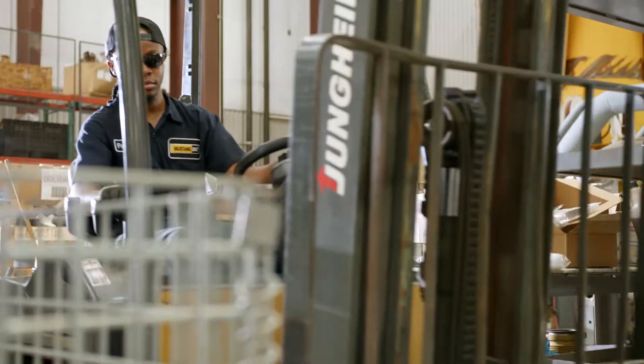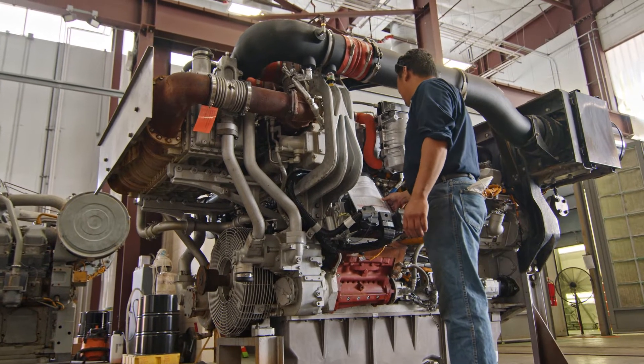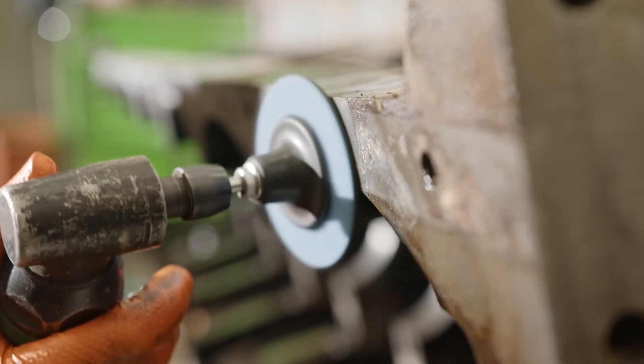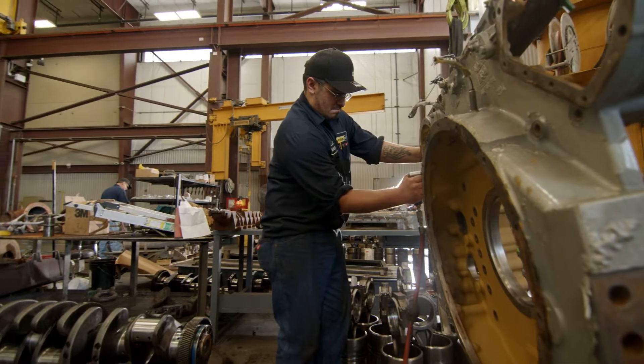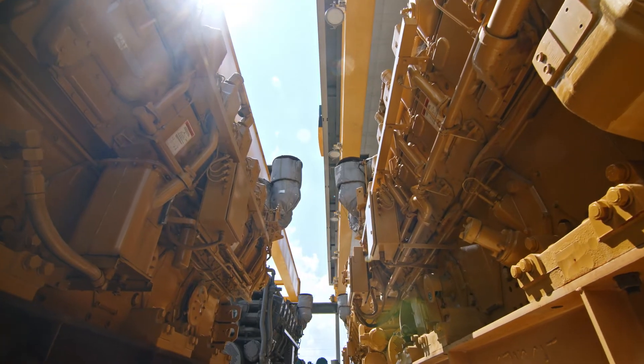Our goal is to get as many life cycles out of this product as we can, keeping the owning and operating costs as low as we can to make that profitable dollar for our customers. Quality is what drives all the work through this facility. I'm proud to work at Mustang Cat because we put out a quality product and we stand behind that product. All of our overhauls come with a 12-month warranty. And it's very easy for me to sell a product when I know that the guys putting their hands on it every single day are taking pride in their work as well.